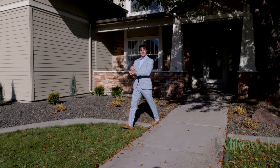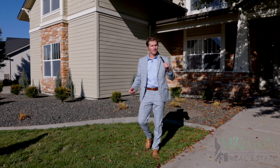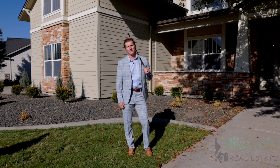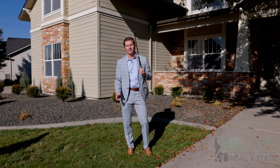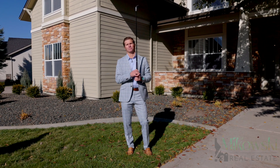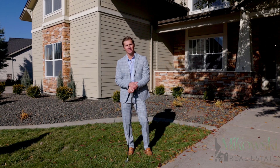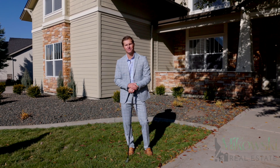Hey everyone, I just want to say thank you for swinging on by my latest listing over here in Eagle, Idaho — 1156 Colchester Drive in the Banbury Golf Club community. This is a hole in one opportunity. If you would like any information about this property or our own private tour, please reach out to myself at 208-590-5070.